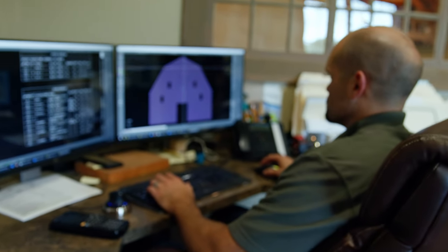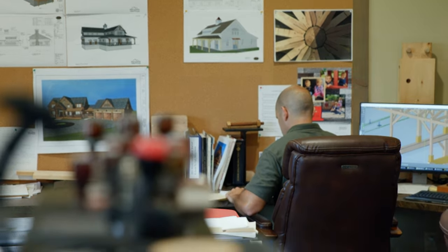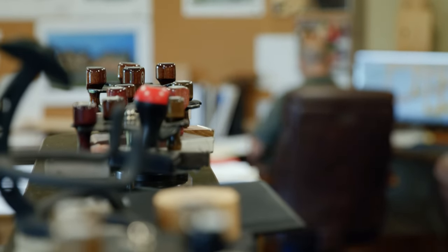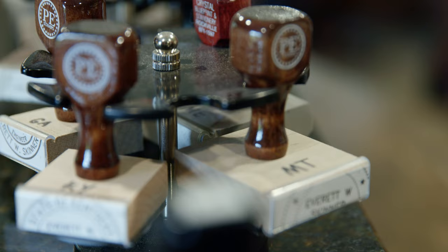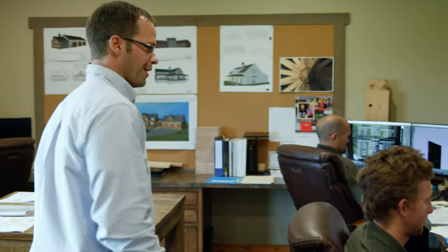We have our own staff of licensed engineers and designers who can handle all the design for your project. Our engineers are licensed in over 27 states and work all across the country. Here's our design team and this is where all of our projects start.